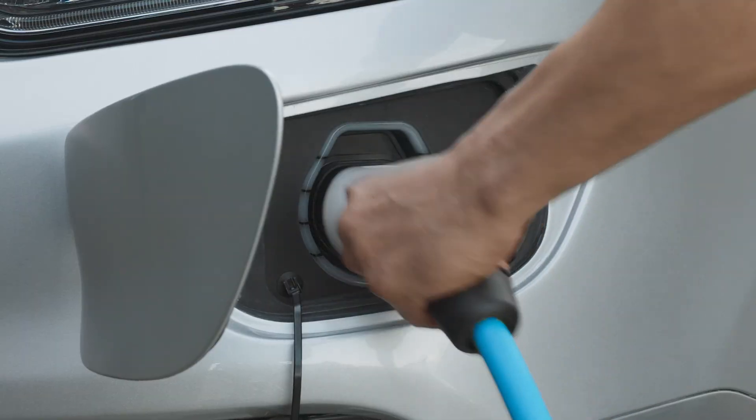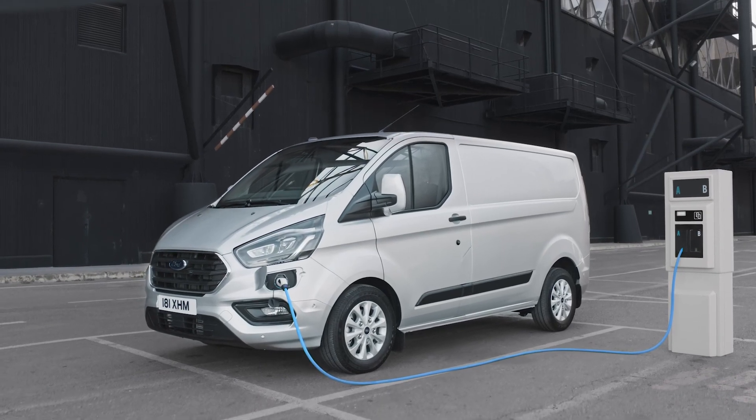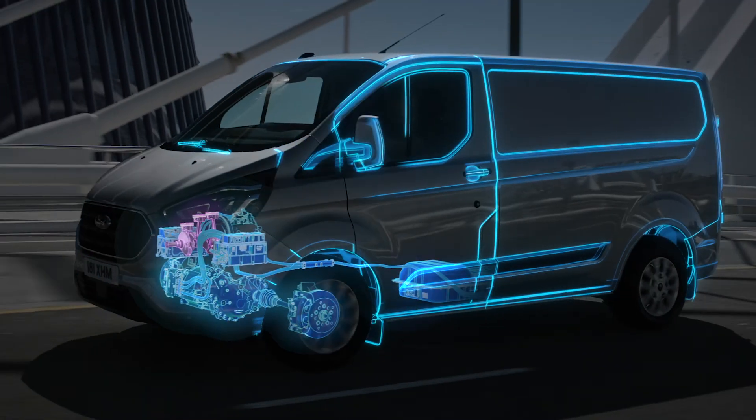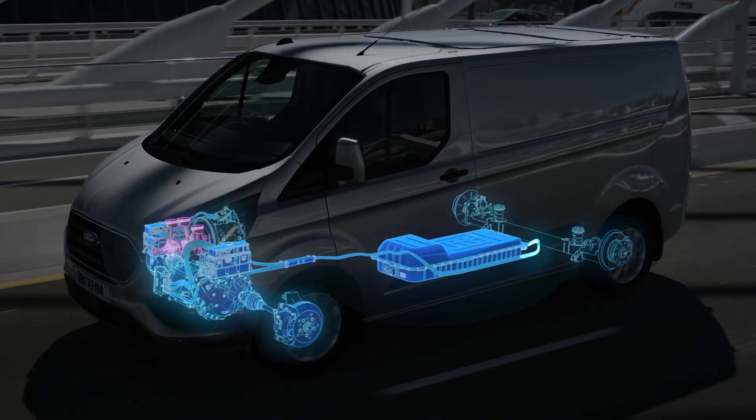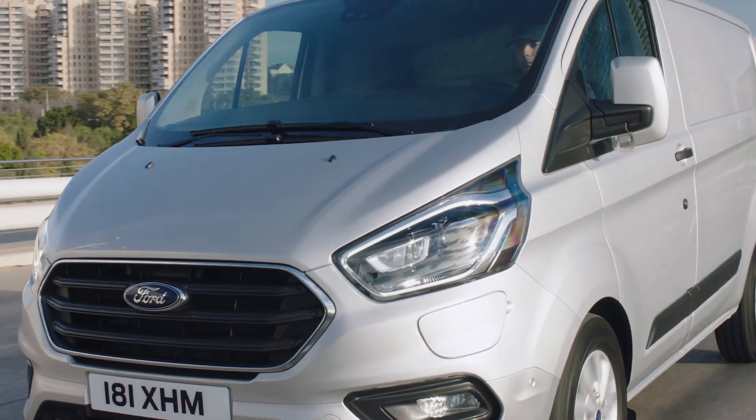EV Now mode can only operate when the battery is sufficiently charged. If there is not enough electrical power, the system will revert to EV Auto and the EcoBoost engine range extender may engage to recharge the battery.